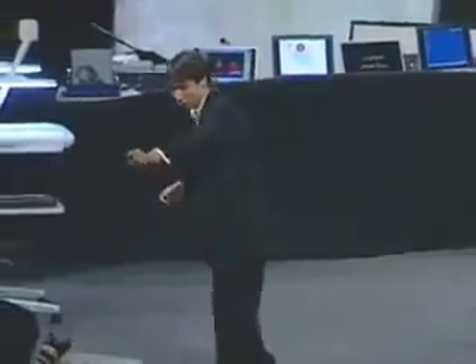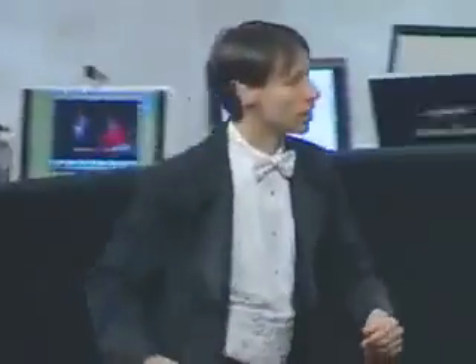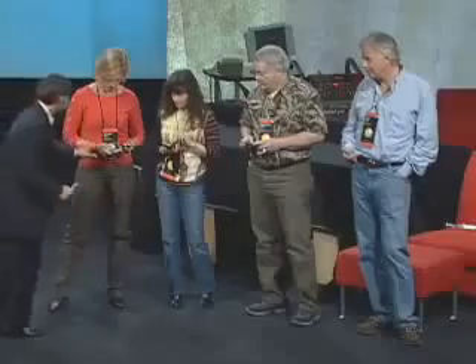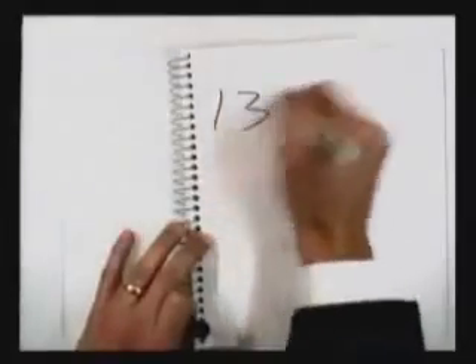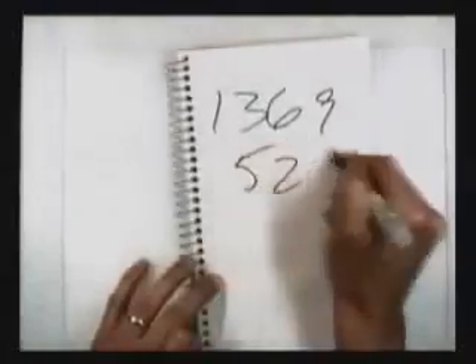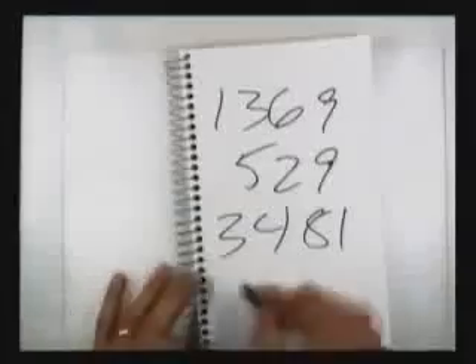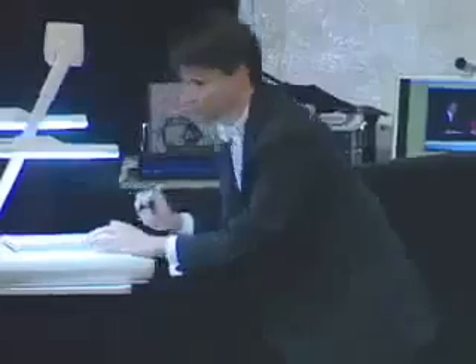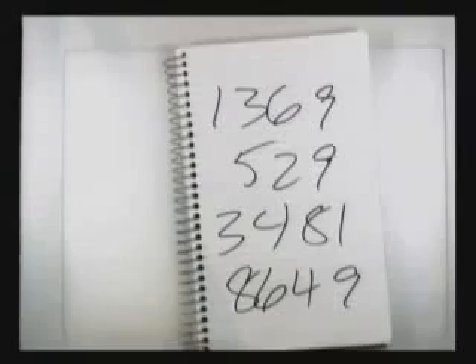I'll give four of you each a two-digit number to yell out, and I will try and race you to the answer. Thirty-seven squared — 1,369. Twenty-three squared — 529. Fifty-nine squared — 3,481. And finally, ninety-three squared. Would you call out your answers, please? Thank you very much.